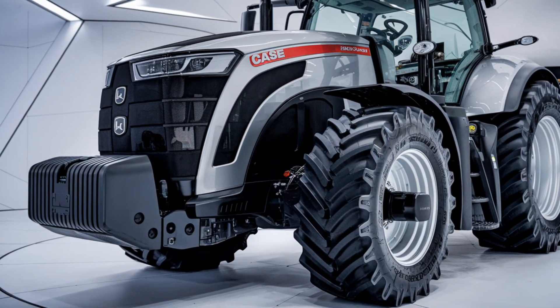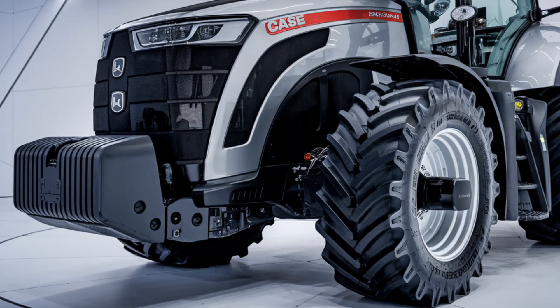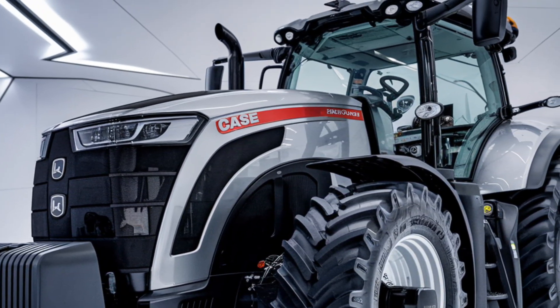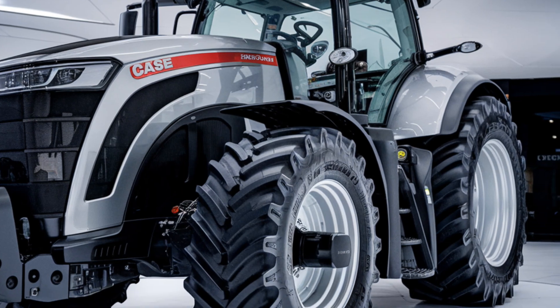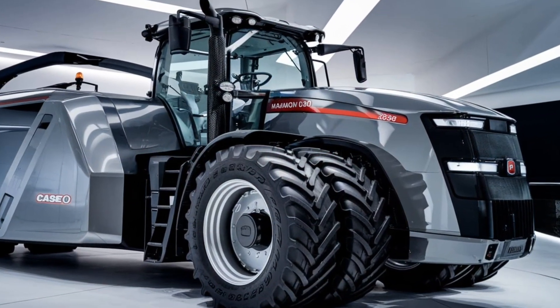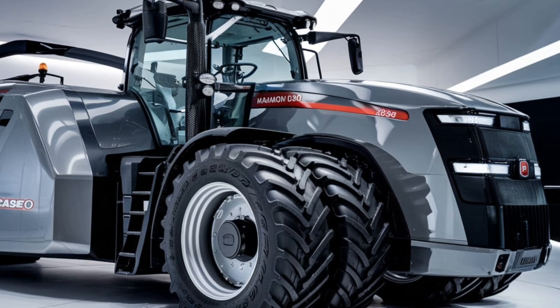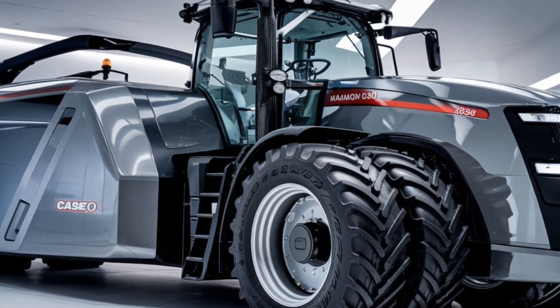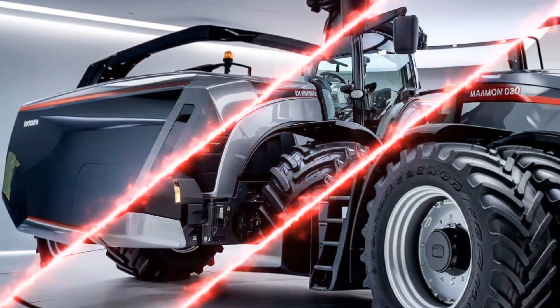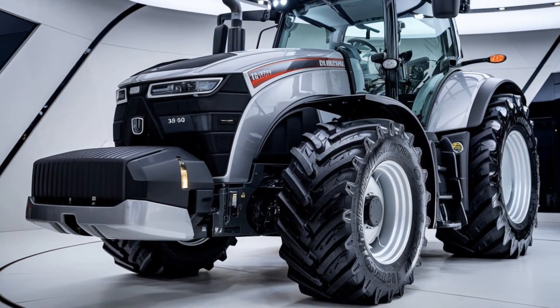Let's start with the engine. The Case IH Magnum 380 is equipped with an 8.7-liter FPT engine rated up to 380 horsepower. It's a Tier 4 Final compliant engine, meaning it meets the strictest emission standards but doesn't compromise on power or torque. You can easily handle heavy-duty applications whether you're tilling, planting, or hauling large loads.